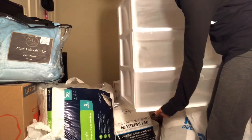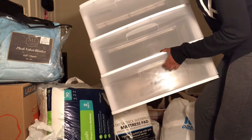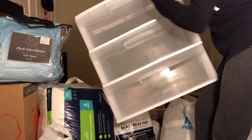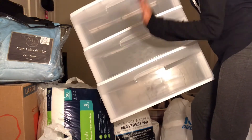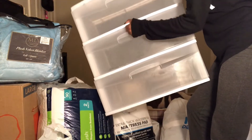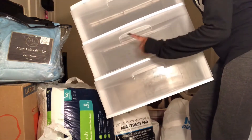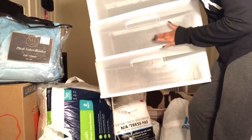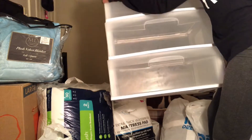Next thing from Walmart is this big storage bin. It's going to go in my closet — I'm gonna get one more, a smaller half-size one, plus a little tote. This big one I'll use for jeans and some of my business stuff. It was $15 from Walmart and it comes with wheels. It's gonna come in handy for closet organization — I suggest you get some of these as well.